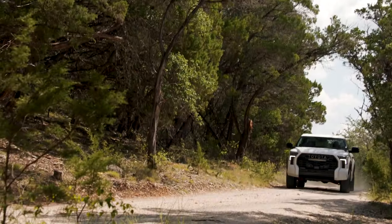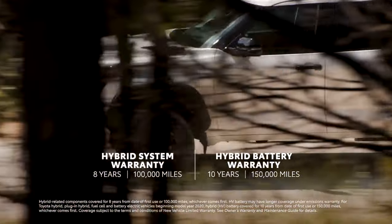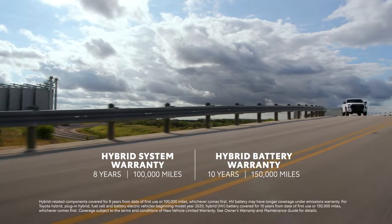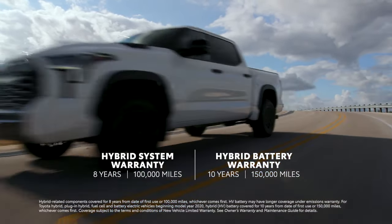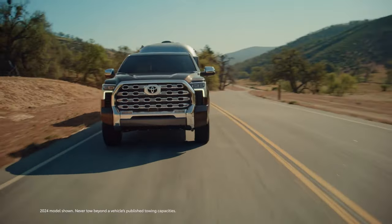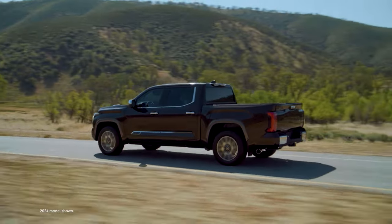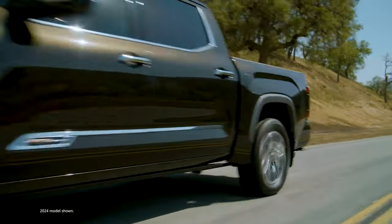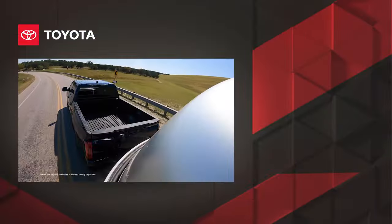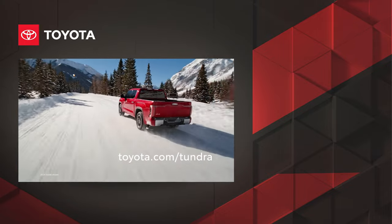Additionally, models powered by the i-Force Max Hybrid EV system are backed by an 8-year or 100,000-mile hybrid system warranty, whichever comes first, and a 10-year or 150,000-mile hybrid battery warranty, whichever comes first, making Tundra's electrified grades the ideal choice for the long haul. When taken as a whole package, it's clear that Tundra remains a force to be reckoned with — a truck that checks every box and then some. Want to learn more? Visit toyota.com/Tundra.